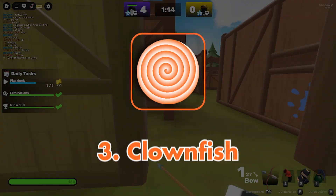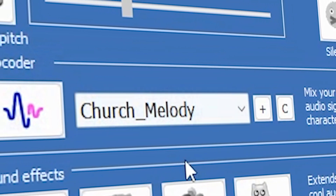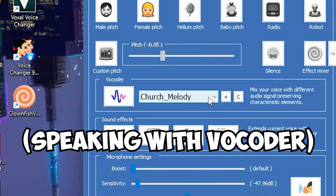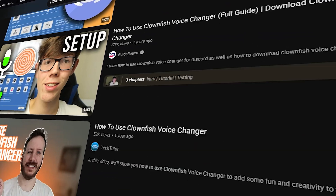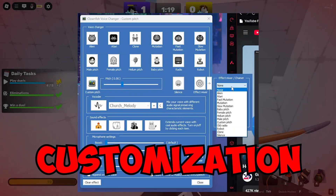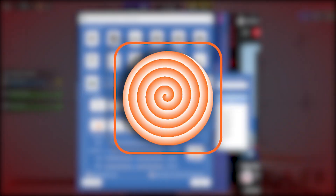Next up is Clownfish at number 3. It's completely free. You can import custom voice files and vocoder settings too, which is pretty dope. The UI isn't modern, but it's simple. You might need to watch a tutorial or two just to figure out how everything works. It could use more advanced customization options, but it makes up for it in functionality. For something free, Clownfish delivers.